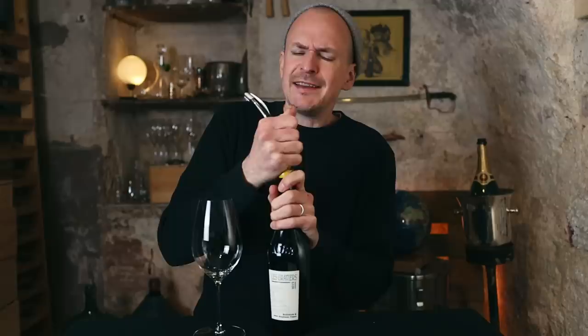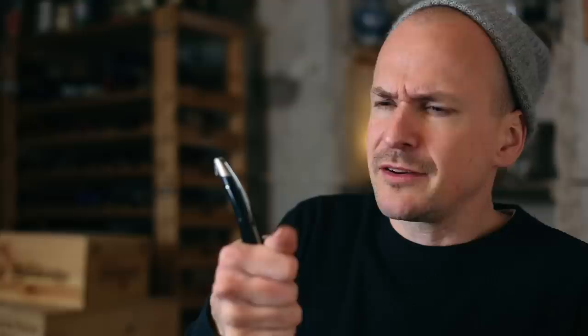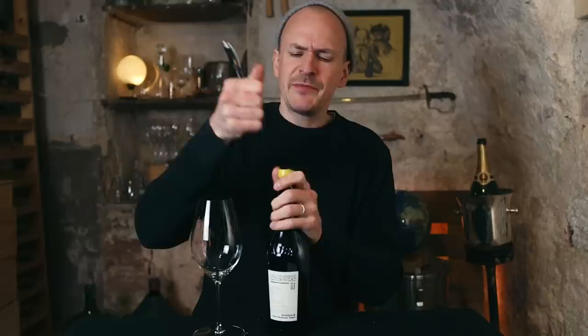Les Gravières is one of his single vineyard wines. The soil there is limestone and clay with small pebbles — fairly similar to Burgundian soil. There are quite a few similarities between Jura and Burgundy: it's not far away, the soil types are fairly similar, and the climate has some similarities as well. For some time, people thought that Jura is the place where you get better value, but that is changing as production is very limited and the demand for Jura wines is growing.